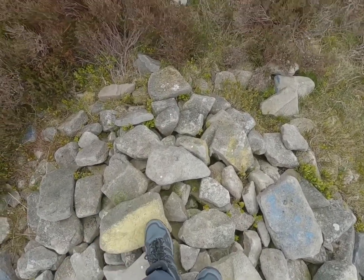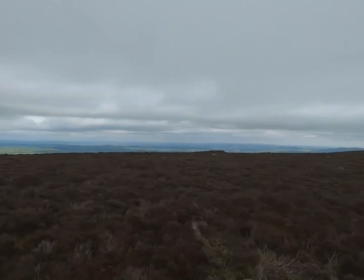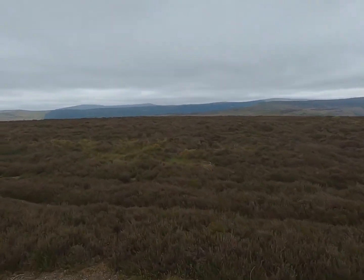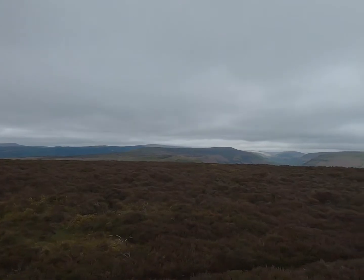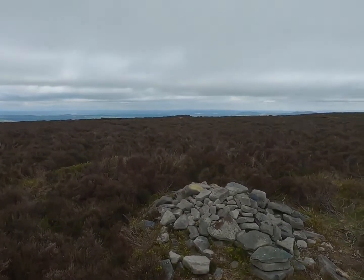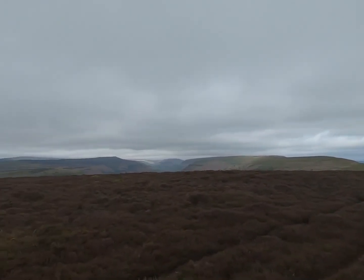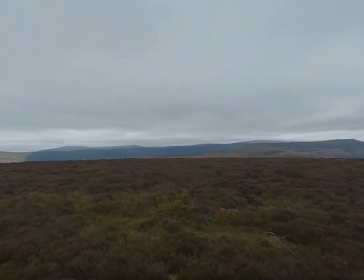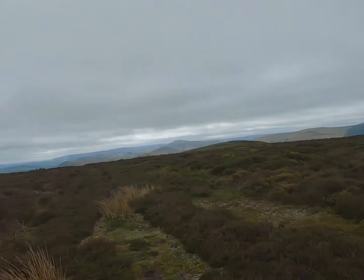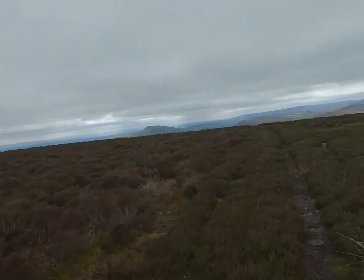And at last, on the true summit. It's a bugger to find actually in this thick gorse stuff. There it is - my unimpressive summit. But got there at last. Time to get out of this stuff and get back down.